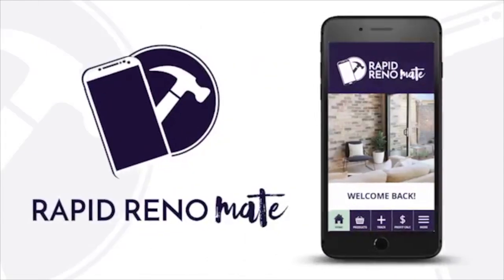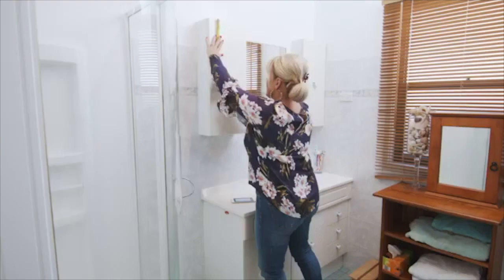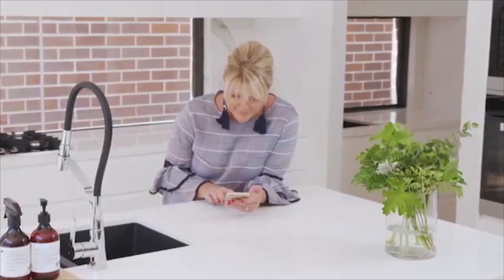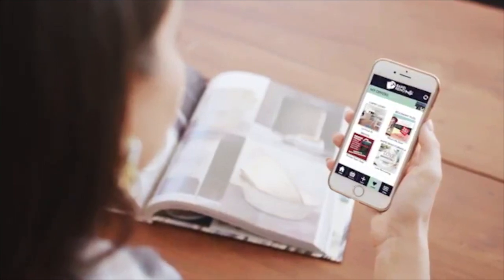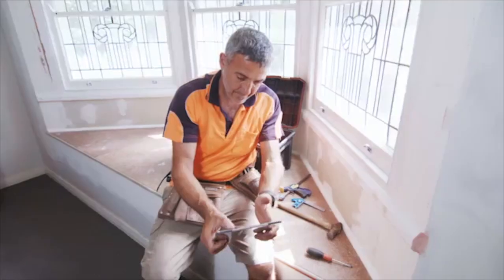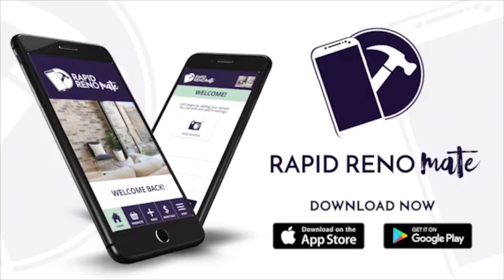Rapid Renomate is the perfect renovator's companion for fast-tracking all your home projects, helping you renovate with ease and enjoyment. It's the new, smarter way to renovate. You'll be able to collate all your reno data, select all your products in one place, find your nearest suppliers, build and track your budget, get access to exclusive member offers, and manage your worksite and trades 24/7, all from your mobile phone. Rapid Renomate is free to download from the App Store and Google Play now.